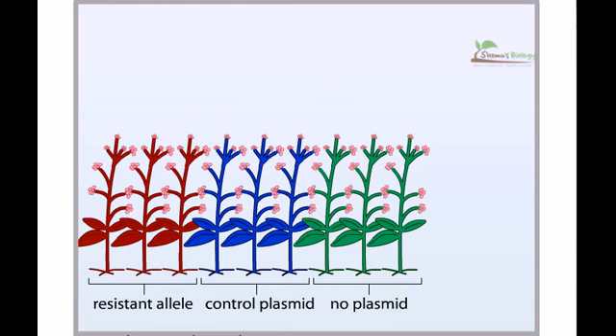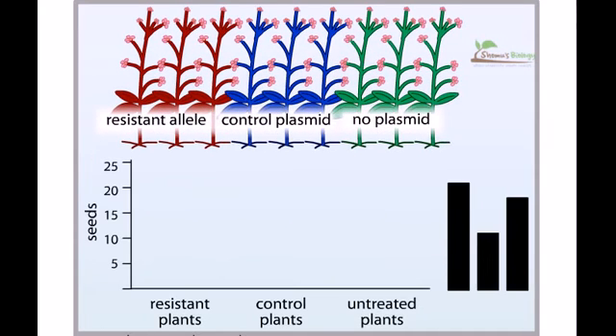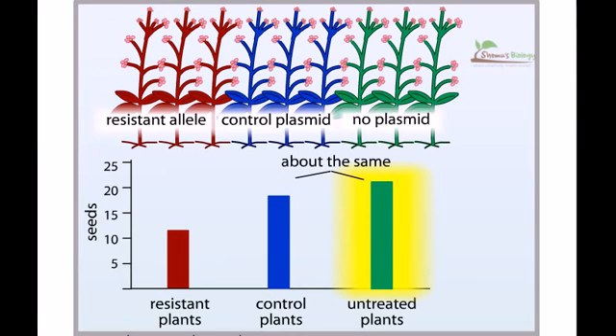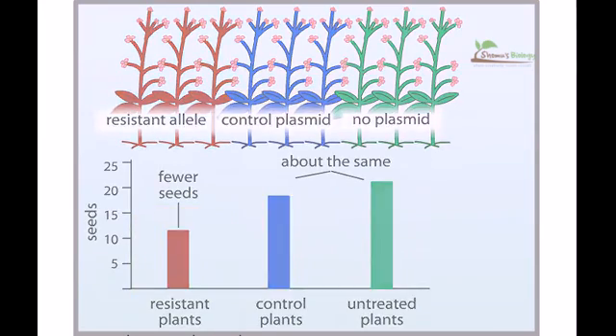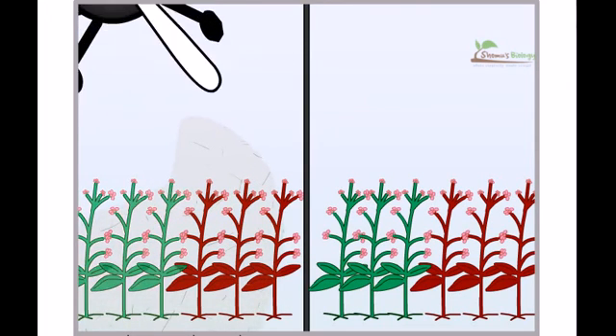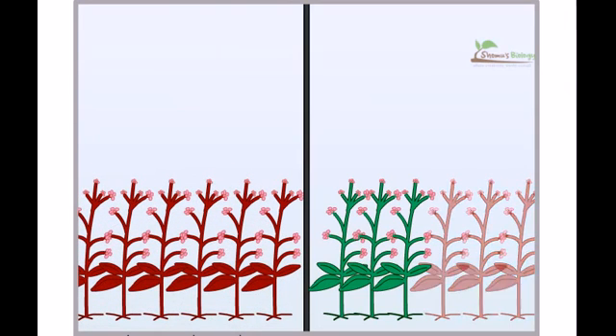Scientists then counted the number of seeds produced by each plant. The plants that did not receive a plasmid produced about the same number of seeds as those that received a control plasmid, but the plants that received the resistance allele produced significantly fewer seeds. Although the resistant plants will survive better in the presence of herbicide, the cost of maintaining resistance is fewer offspring. Therefore, non-resistant plants will out-compete resistant plants if no herbicide is present.